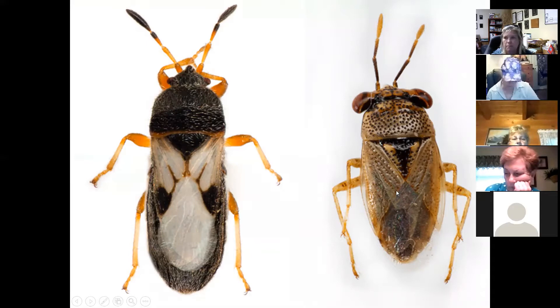The true big-eyed bug can have varied markings, which is why it often gets confused with the chinch bug. The chinch bug is bad because it eats turf grass, and it tends to be a little bit longer bodied than the big-eyed bug.